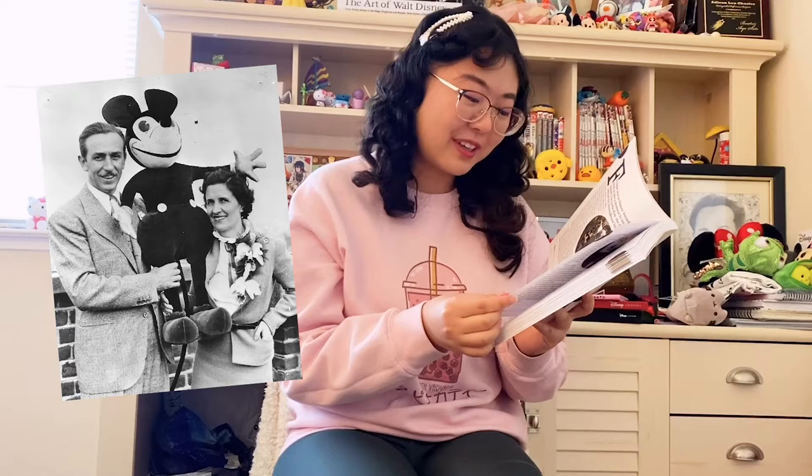So this is pretty interesting — I didn't know about this. Before Lillian was married to Walt, her last name was Bounds.